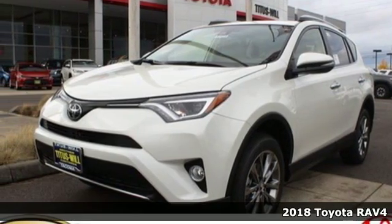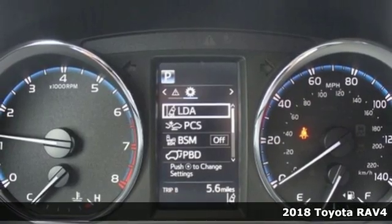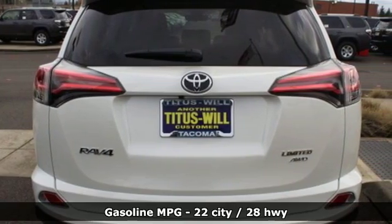It's a new 2018 Toyota RAV4. Feed your adventurous nature in this stylish and smart SUV. It comes with great features you'll love.